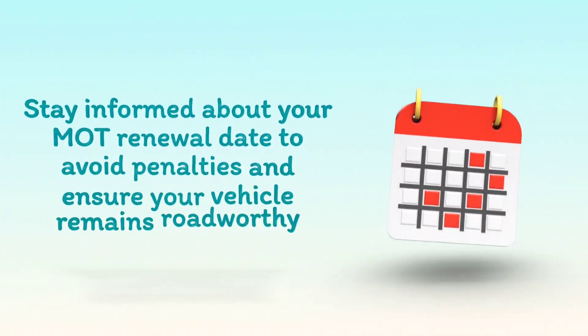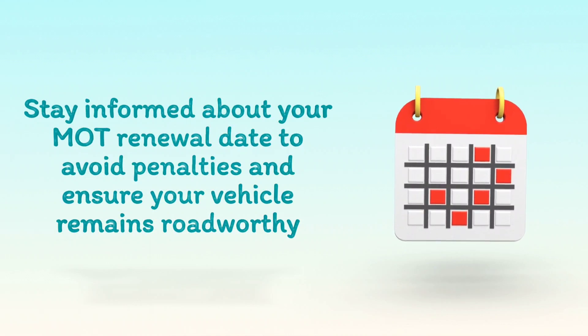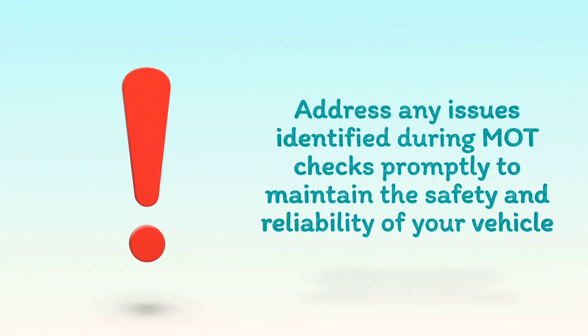Stay informed about your MOT renewal date to avoid penalties and ensure your vehicle remains roadworthy. Address any issues identified during MOT checks promptly to maintain the safety and reliability of your vehicle.